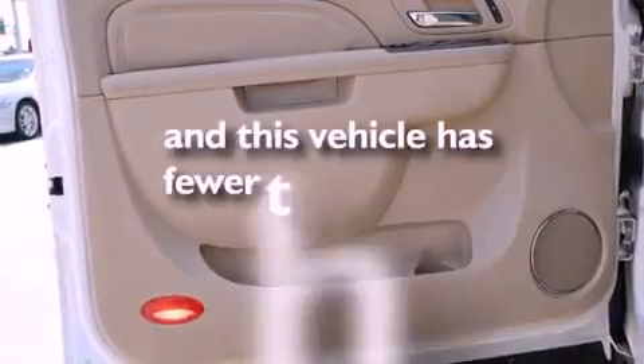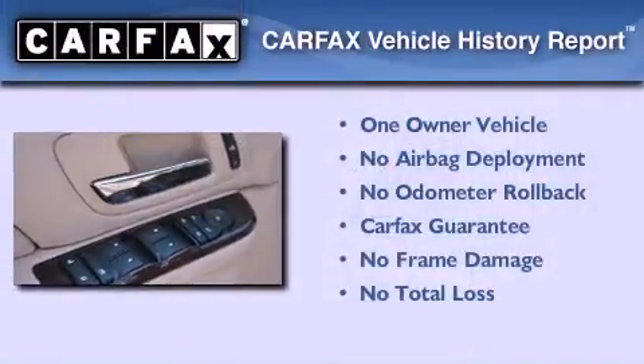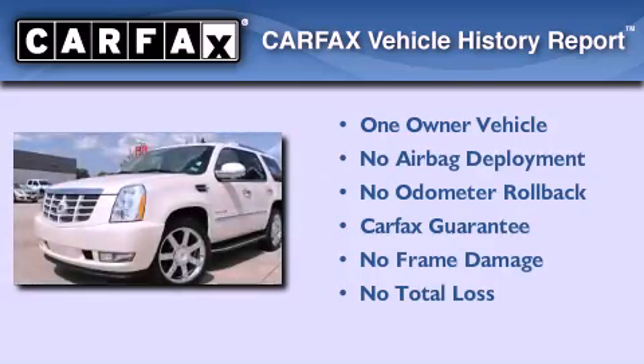This vehicle has fewer than 42,000 miles on the odometer. This Cadillac has had only one owner, and it qualifies for the Carfax Buy-Back Guarantee.